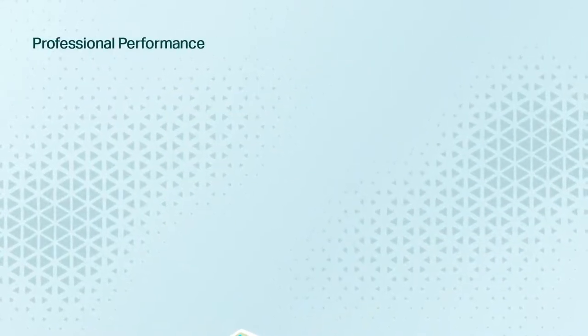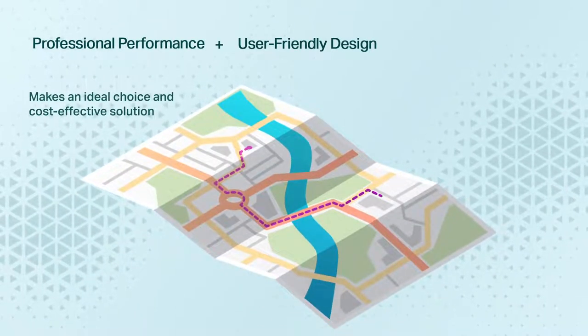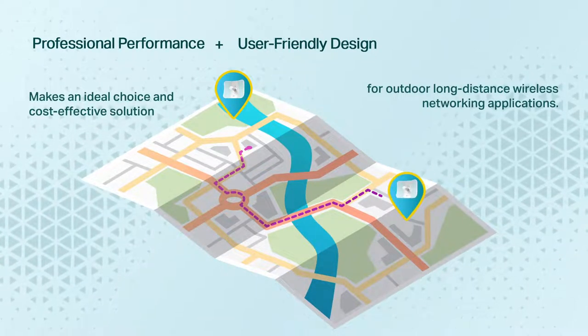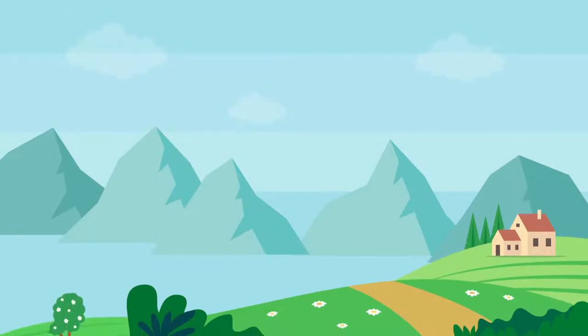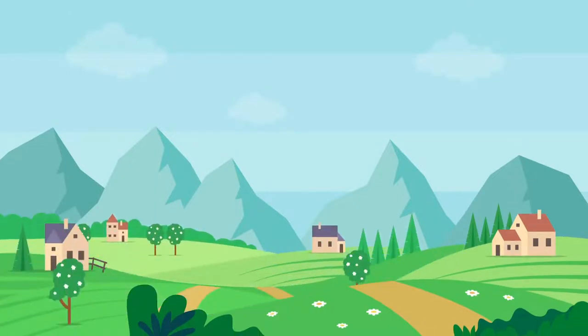Professional performance coupled with user-friendly design makes an ideal choice and cost-effective solution for outdoor long-distance wireless networking applications. Due to the poor infrastructure that exists in some areas, as well as the inconvenience and expense of deploying a wired network,